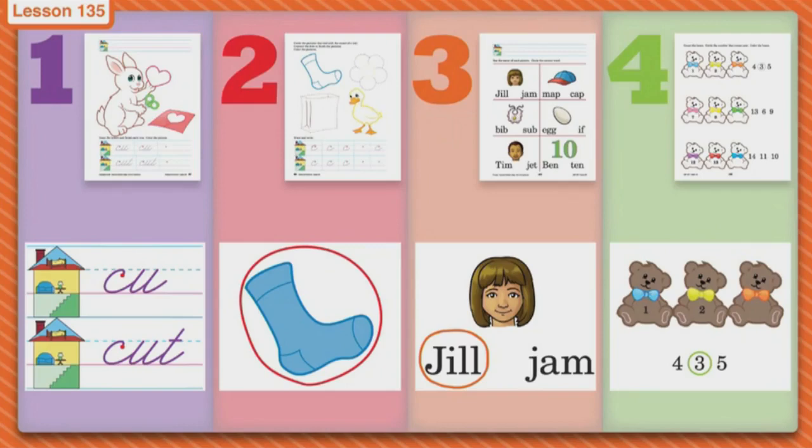First we're going to do our houses, and in the houses we have some blends and some words. We're going to trace the blends in the first house and make your very own, and then go to the second house and trace the word and make your very own. As you can see, that little bunny has scissors in his hand, so he's probably cutting. Our blend is 'cut' and our word is 'cut.' When you're done with your blend and your word, get out your crayons and color the cute little bunny.